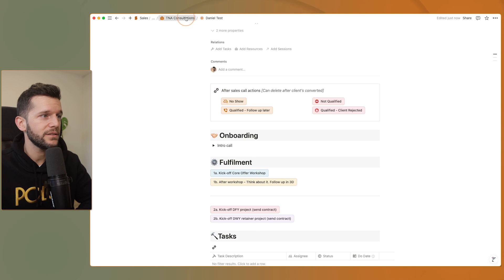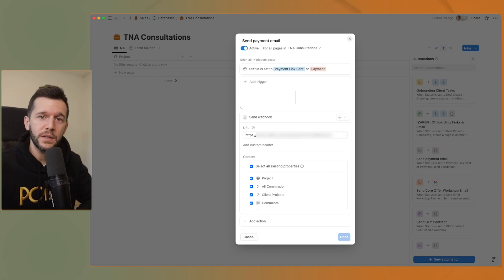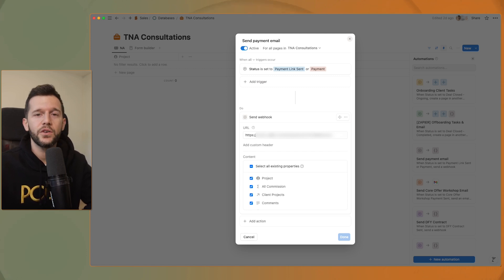There is an automation in the backend that, whenever the status is set, it sends the lead information to a webhook. A webhook is simply a URL address that another program — in my case Zapier, but you can also use make.com — receives that information. Those softwares then run an automation that creates the payment link and sends the email to the person. This feature allows us to not only have a system in Notion, but to have an automated system in it. This is the ultimate skill to truly reach business freedom — because systems are not just about efficiency or growing your output, but about having the freedom we wanted when we started our business.